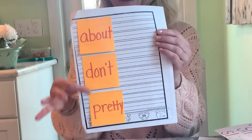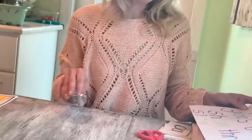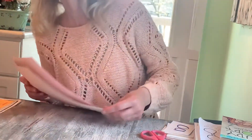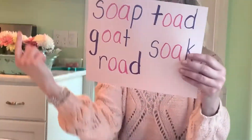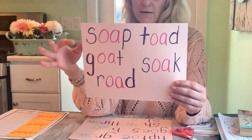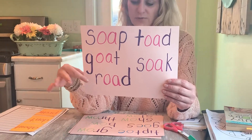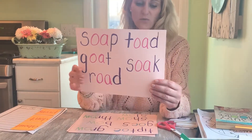Tomorrow we'll take a test on these three words along with our spelling words. Remember, our vowel team this week is for long O, and one of our vowel teams is OA. We have the word soap, the word goat, the word road, the word toad, and the word soak.